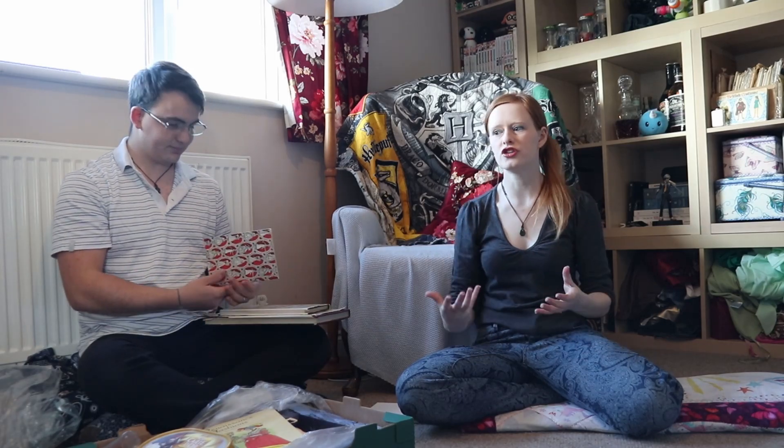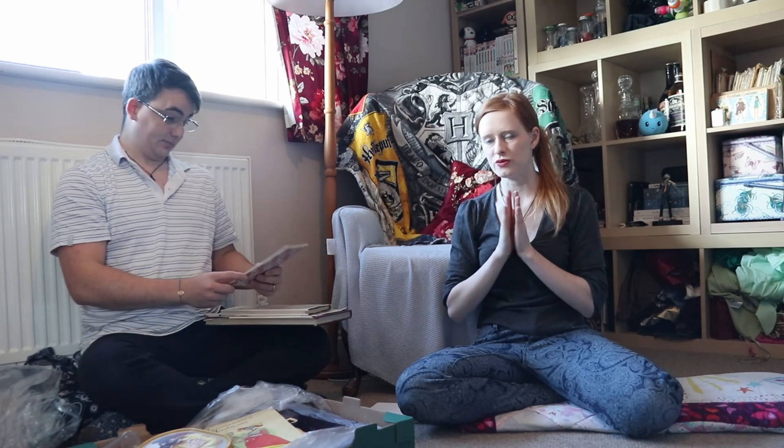Hi guys, welcome to Horizon Cosplay. I'm Ben, I'm Annabelle, and today we are unboxing eight crates of our ginormous cosplay haul that we got a couple of videos ago. We're going to see what's inside all of these. We haven't opened them yet, so it's as much of a surprise for us as it is for you.